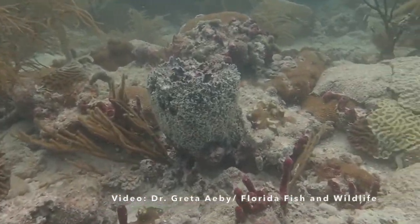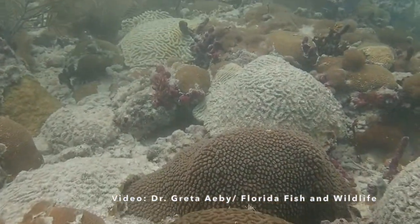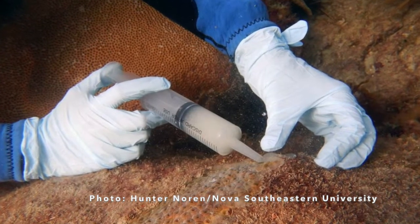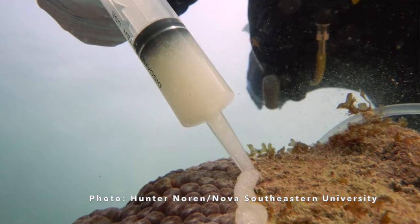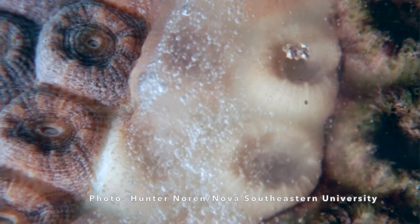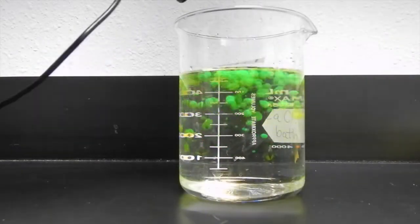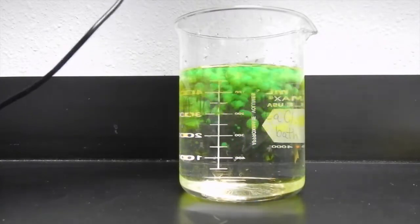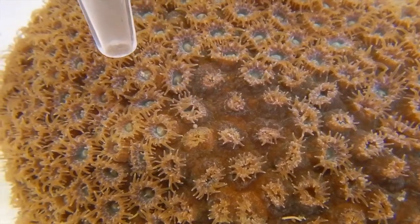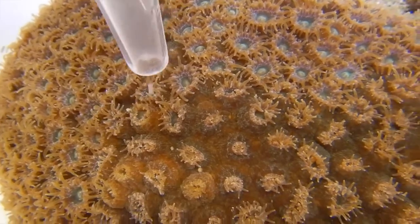In the future, we'll also do experiments to see how well the probiotics prevent the healthy corals in that area from becoming infected. We're also working on other ways of delivering our probiotics to our coral — like a toothpaste-like mixture that can be applied directly to the coral lesion, jelly-like beads that keep the probiotics concentrated and slowly release them to the lesion over time, or we can soak the food that the coral eats in probiotics so that the bacteria can colonize the inside of the coral when it eats the food.